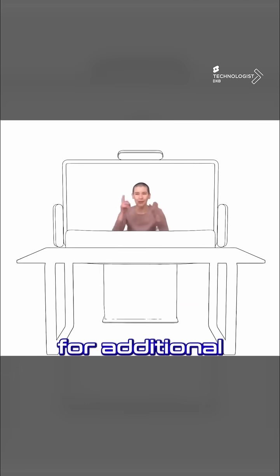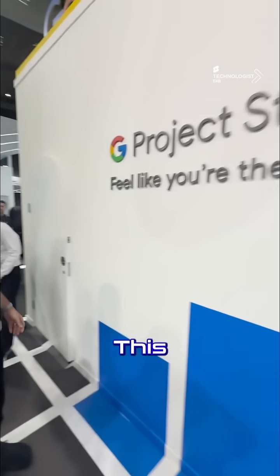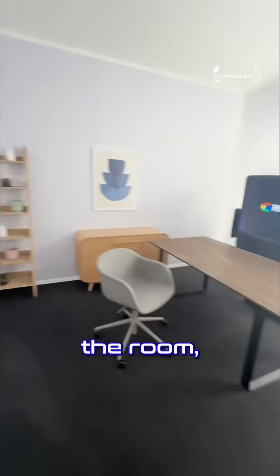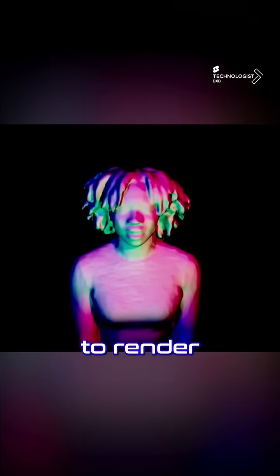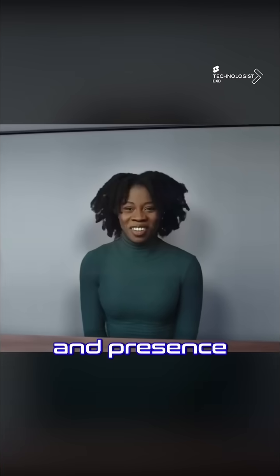Without the need for additional glasses or a headset — how cool is this! This experience is so cool. They haven't allowed me to shoot inside the room, but they gave me some b-roll that you're watching right now. This system employs a light field display to render realistic 3D images, creating a sense of depth and presence.